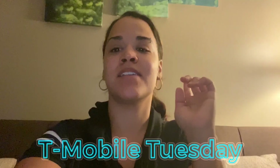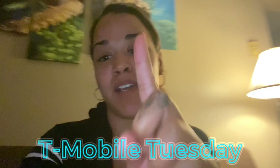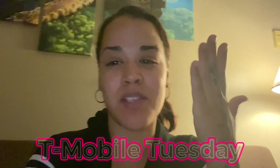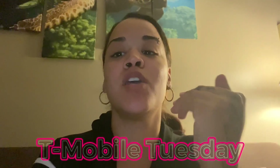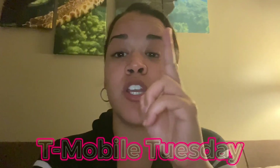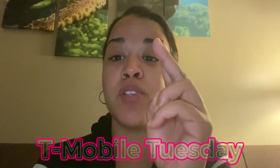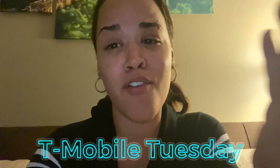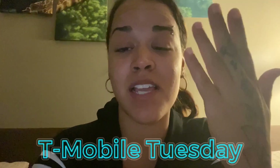Guess what guys? I'm only touching the topic today, and normally I do the T-Mobile Tuesday prior to Tuesday because I want you guys to redeem it on time. So hopefully you guys get to redeem it today on time. T-Mobile Tuesday is offering a $2 gift card for Dunkin' Donuts, which I think is pretty cool so you can get yourself a coffee or a donut, and it's actually worth it.